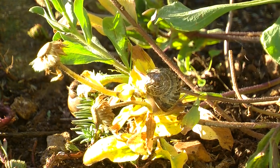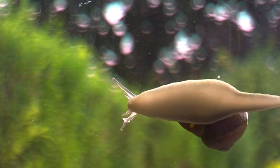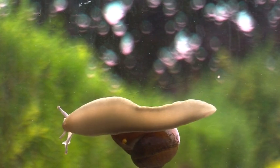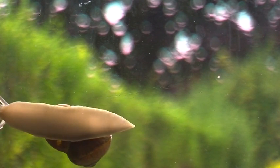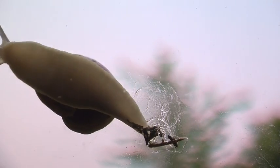To see how snails move, you can smear some lettuce pulp on a window and watch its foot expand and contract in a wave-like motion. The slime produced helps reduce friction between the snail and the surface beneath it, making movement even easier. Sometimes as they're feeding, it's also possible to see their radula, which is their tongue.